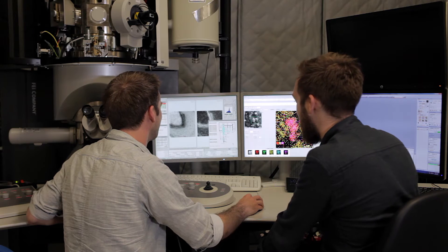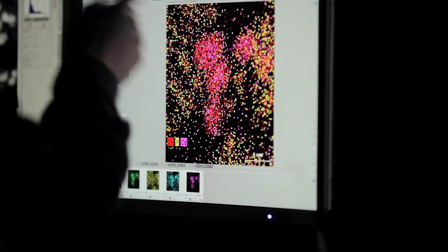Like the microscopy that we do — we can look at things in very fine detail, on the nanoscale. I found that really interesting.